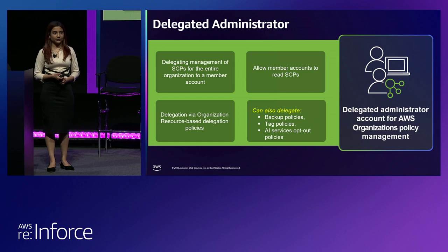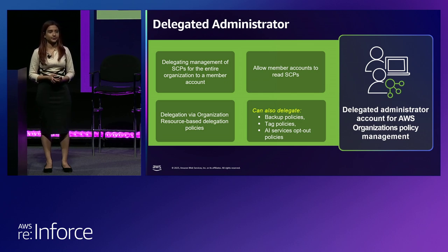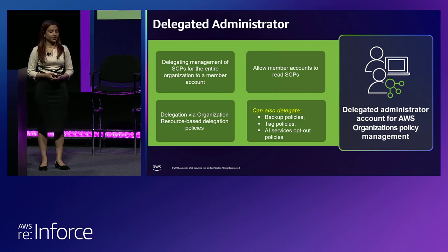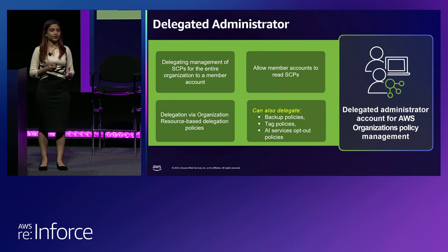Delegation works a little differently — with this feature you write a resource-based policy, attach it in your organization's management account, and in that resource-based policy you can write what actions are allowed for a particular member account to perform on your organization-level policies. You can list out the actions and go more granular. This feature applies to all organization-level policies — backup policies, stack policies, AI opt-out service policies — not only for SCPs. Think about this feature as you move the delegation or management of SCPs out of your management account.